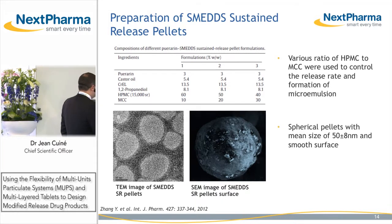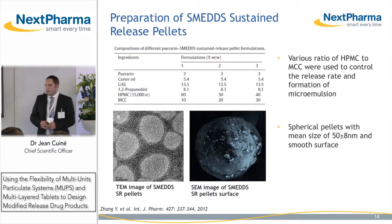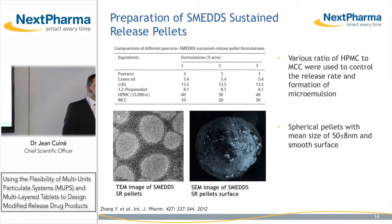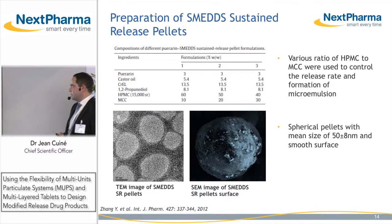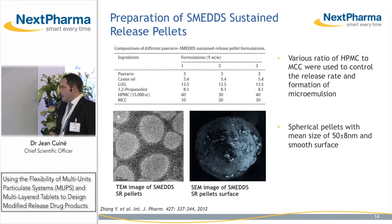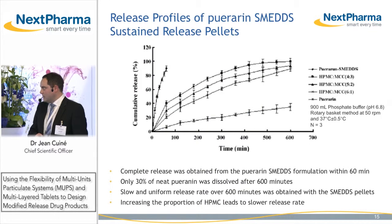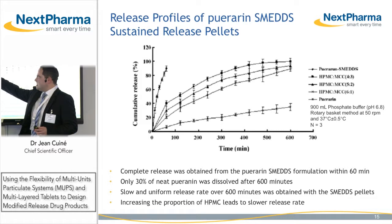They solubilized the API puerarine within self-emulsifying drug delivery systems composed of castor oil as lipid phase, cremophor EL as surfactant, and propylene glycol as co-solvent. They used this lipid system as a wetting agent to wet the mass of HPMC and microcrystalline cellulose to provide sustained release of puerarine and to extrude and spheronize. They looked at different ratios of HPMC to MCC to control the release rate of the API, obtaining nice spherical pellets of approximately 50 micrometers, characterized by tomography and scanning electron microscopy.